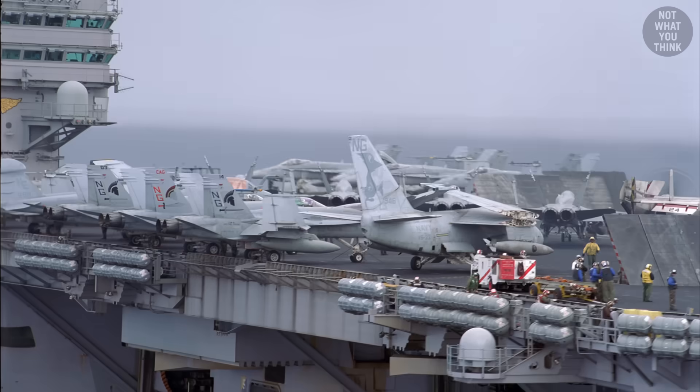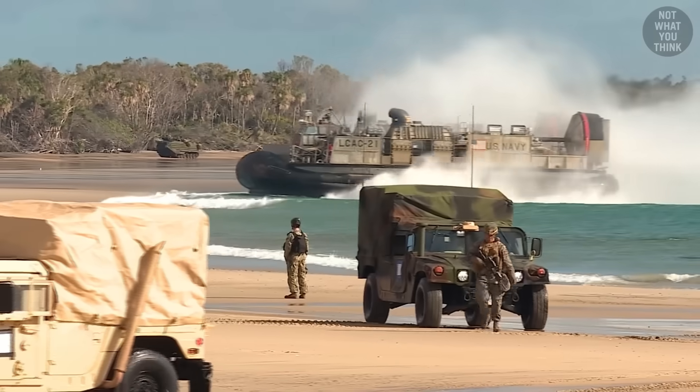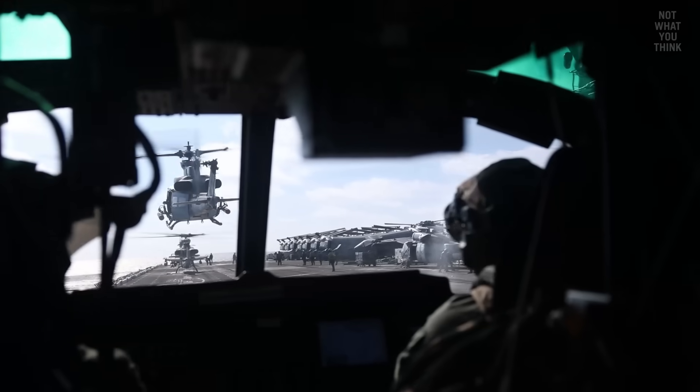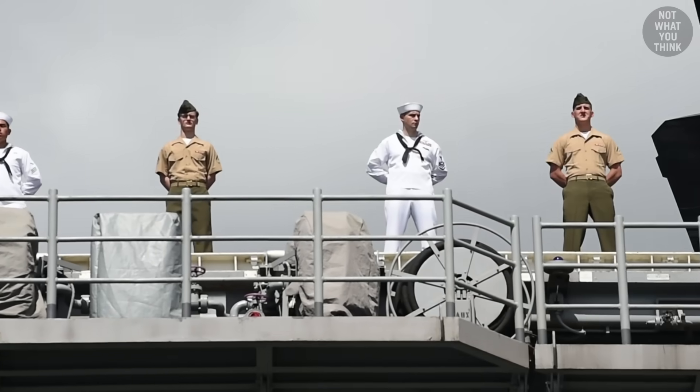The flight deck of an aircraft carrier remains one of the most dangerous places to work. But when it comes to complexity of operations, amphibious ships have no rivals. They're the only platform that requires the integration of two forces: Navy sailors and Marines.